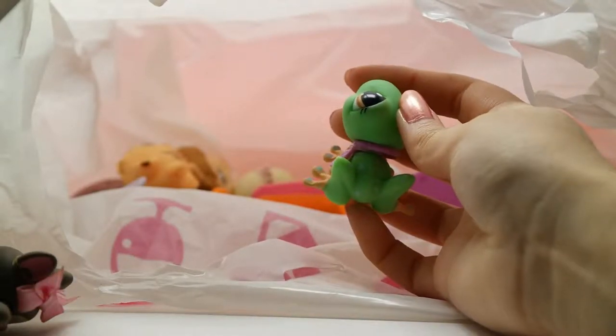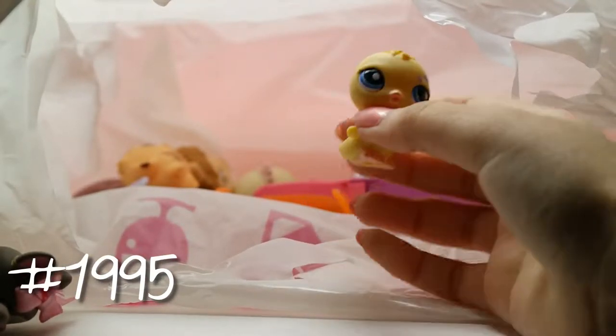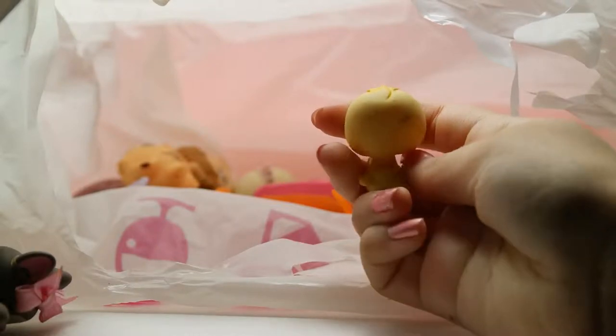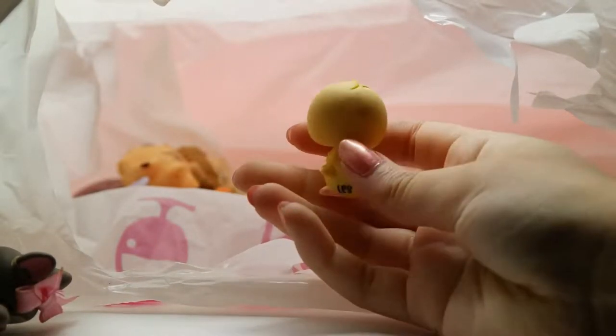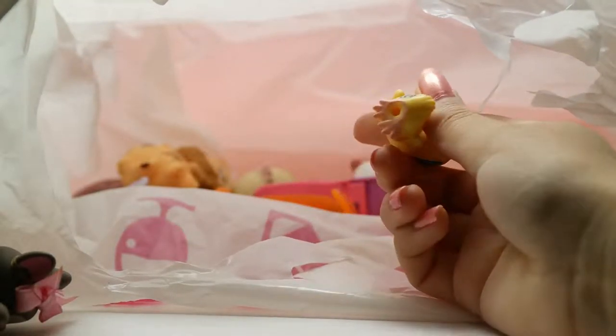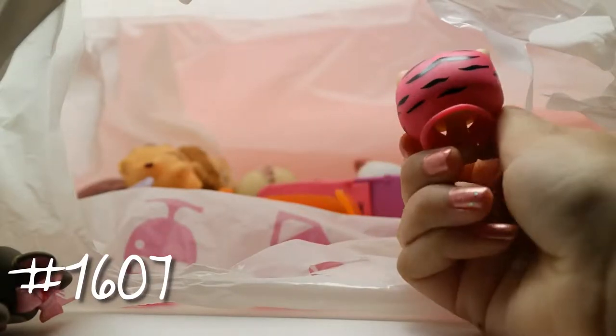Now we have this little chick — I like to call them 'peel peel,' I don't know why. He has a little bit of dirtiness and some marker on him, which is okay, I can probably clean that off.